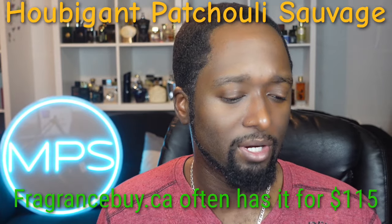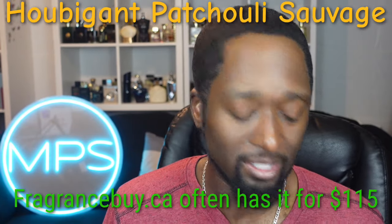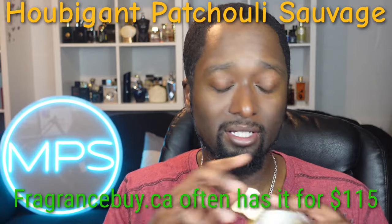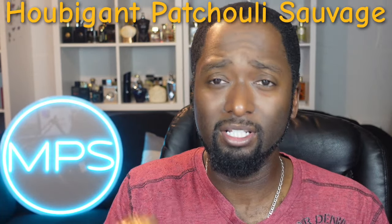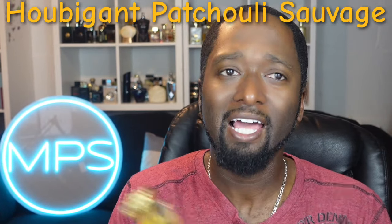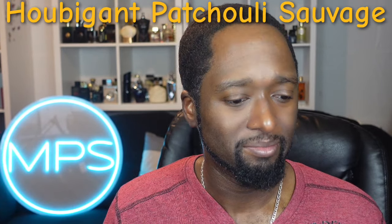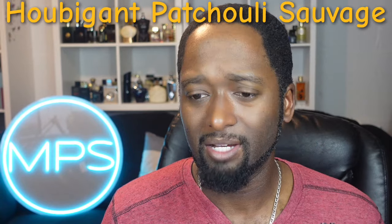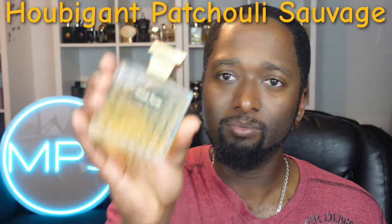This is another one you want to sample when dealing with patchouli fragrances, but it's not talked about too much. I don't know if I've heard anyone discuss the Houbigant line beyond their other fragrances. It's just a classic patchouli fragrance — not quite barbershop, but something that takes you back a little bit. Definitely a special fragrance.